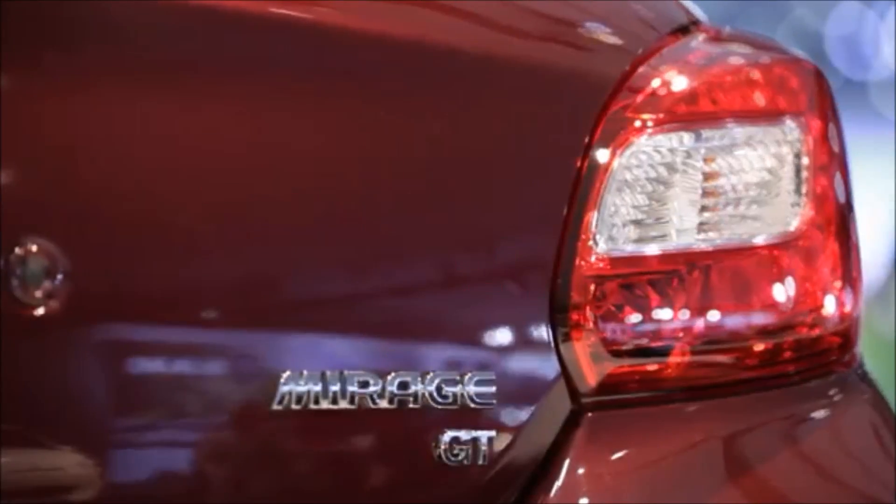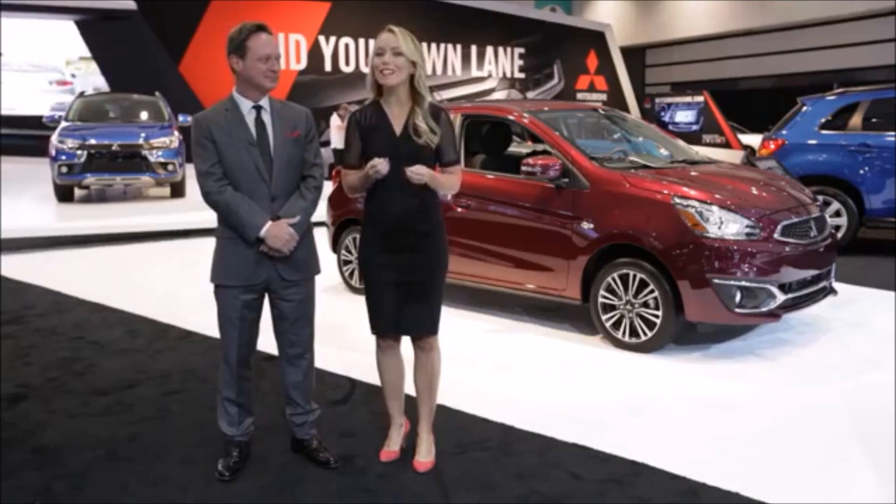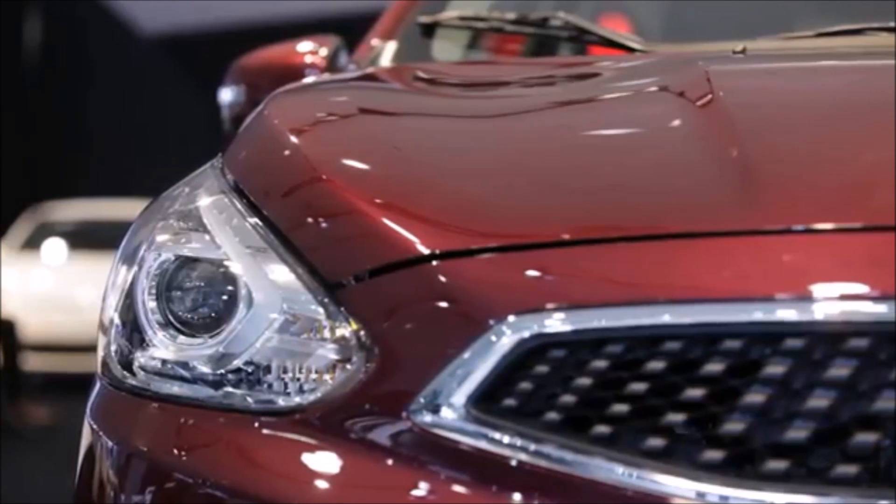The Mirage has always been about value in the United States, but now the new Mirage offers some surprising and popular new features that are usually only available in higher price vehicles.